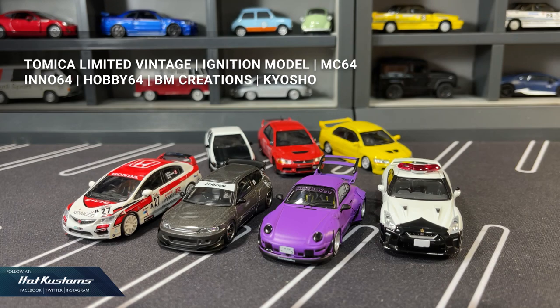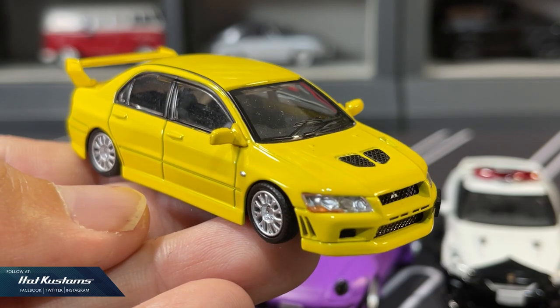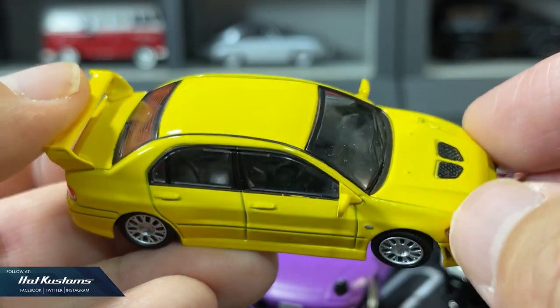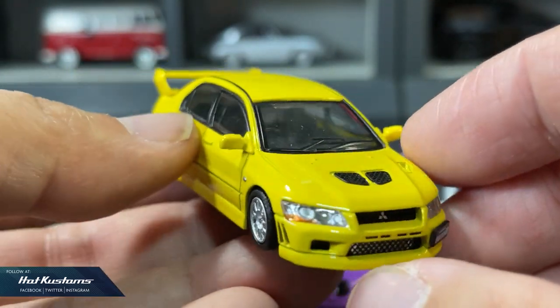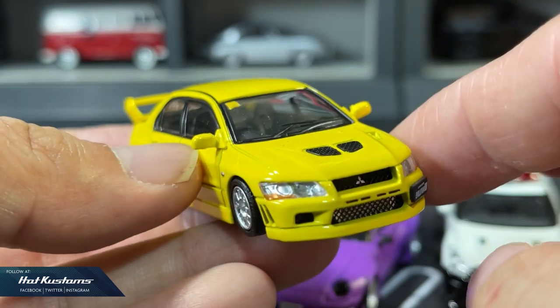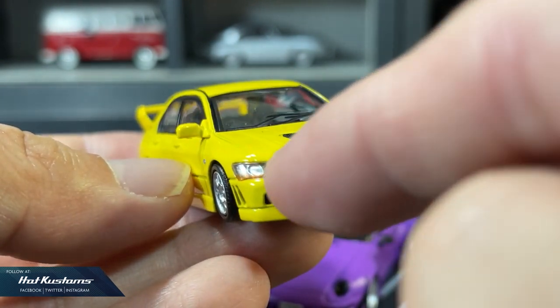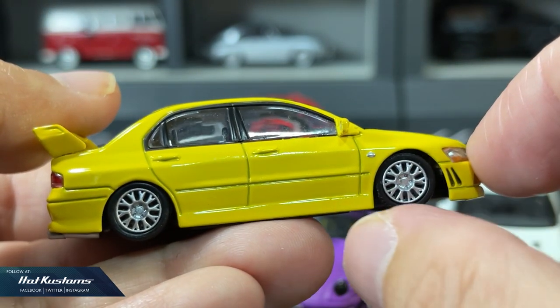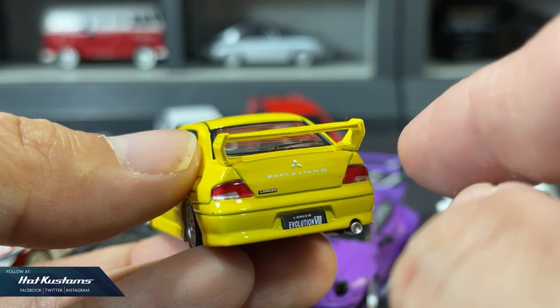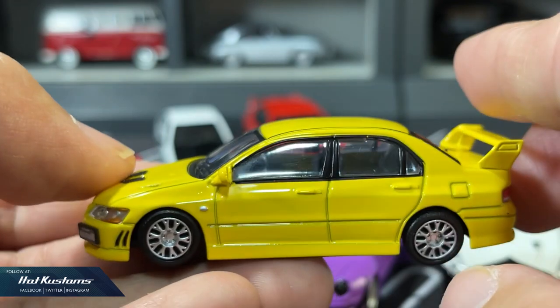For the premium category, we have Tomica Limited Vintage, Initial Model, MC64, Inno64, Hobby 64, BM Creations, and Kyosho. These are the top-of-the-line series with details as close to the real deal as possible. BM Creations is the 1/64 category from Dicastmasters, who specialize in doing bigger scale model cars. The focus is really on realism — you can see many of the details are as good as the real deal. However, being in the premium category, there are still a lot of things that need to be improved, especially the QC, and the casting needs to be sharper. Nevertheless, they still look fantastic in diecast photography.